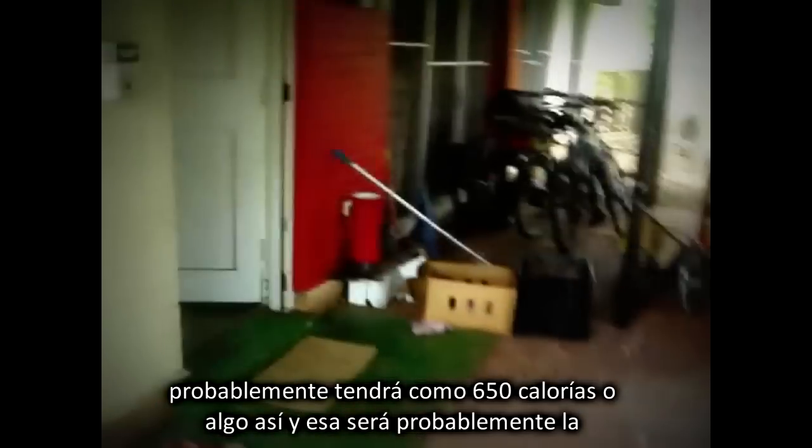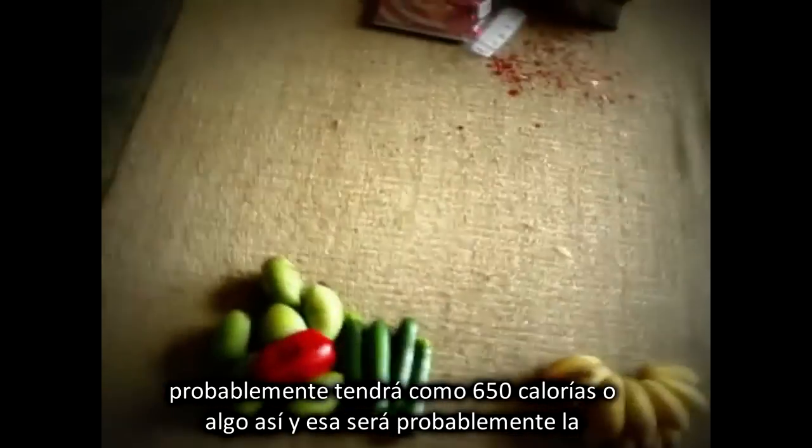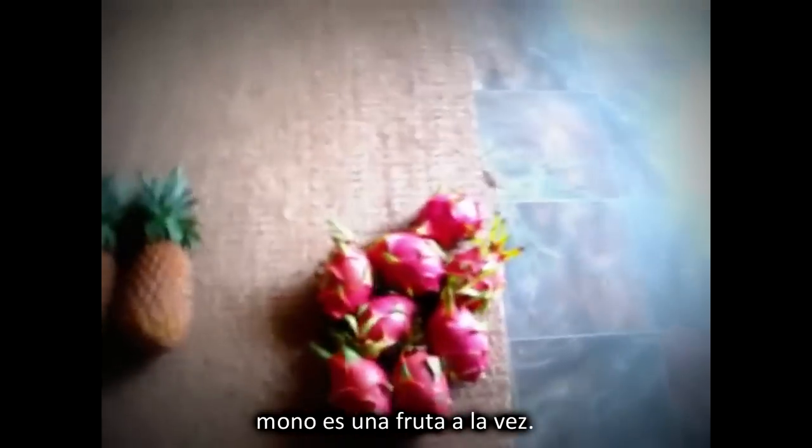That's what I'm putting in my salad. And that salad would probably have about 650 calories or so in it. And that's probably the only meal that I would have that's not mono. Mono is one fruit at a time. Thank you, and I'll see you next time.